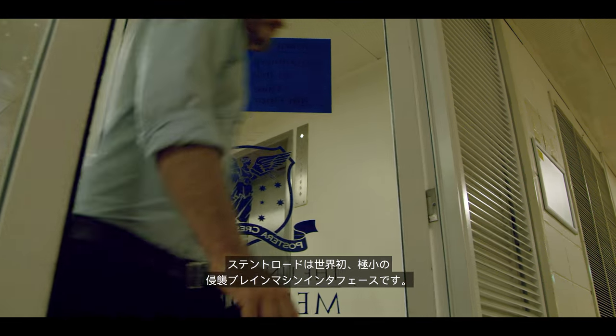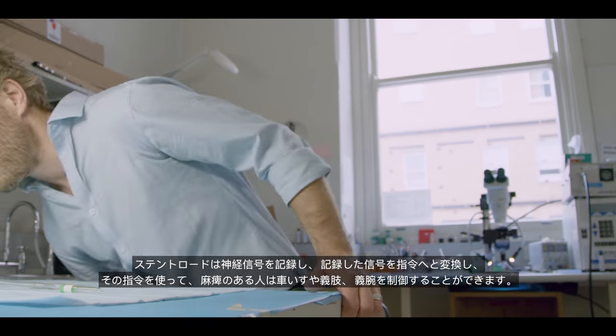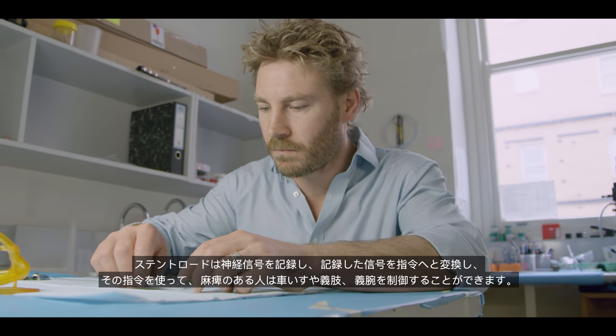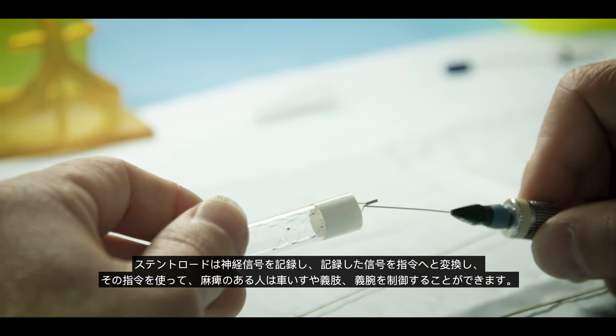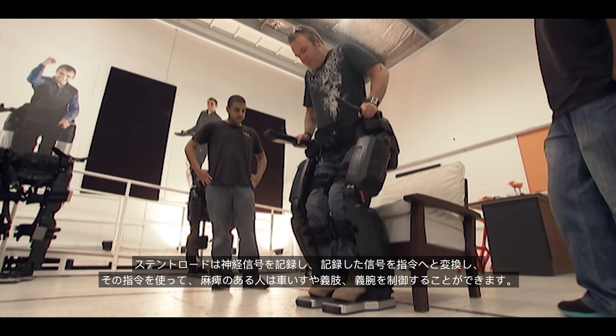The Stentroid is a world-first minimally invasive brain-machine interface. This is a technology that can record neural signals and translate these into commands that can be used by people with paralysis to control wheelchairs, bionic limbs and prosthetic arms.